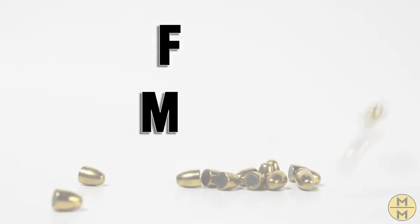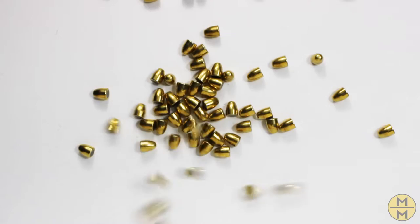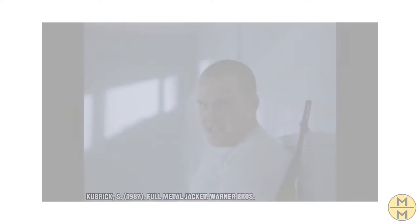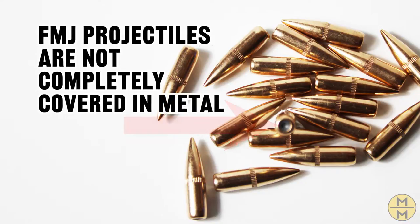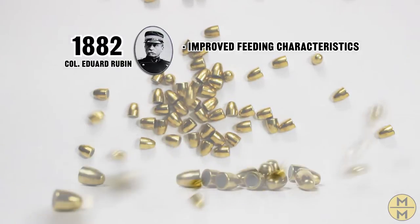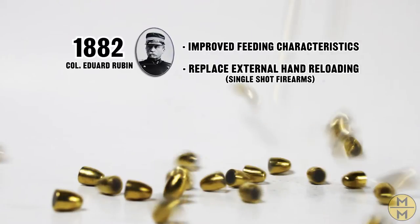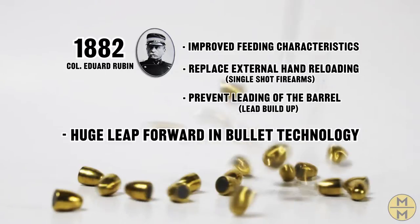First up, FMJ — Full Metal Jacket. FMJ is one of the most common projectiles used, so common they named a movie after it. Full Metal Jacket implies that the entire projectile is coated in metal; however, that is a misnomer. In reality, the majority of Full Metal Jacket projectiles still have exposed lead bases. FMJ projectiles were invented in 1882 by Swiss Colonel Edward Rubin. They were intended to improve the feeding characteristics in small arms that use internal mechanical manipulation of cartridges to chamber rounds, as opposed to externally hand-reloaded single-shot firearms. FMJs were also intended to prevent leading of the barrel, and as history has shown us, this was a pretty significant leap forward in bullet technology.